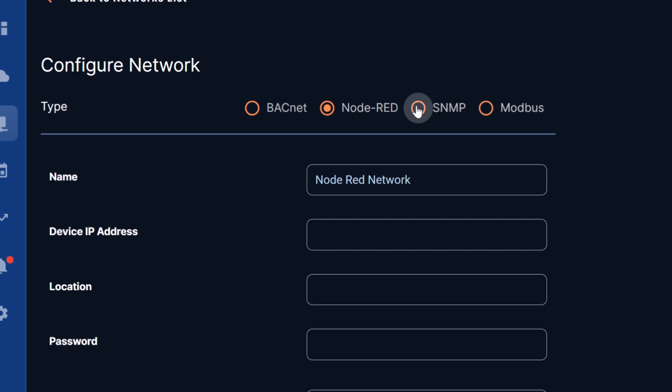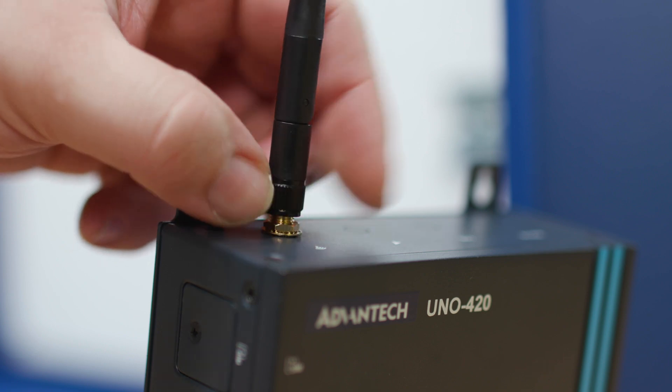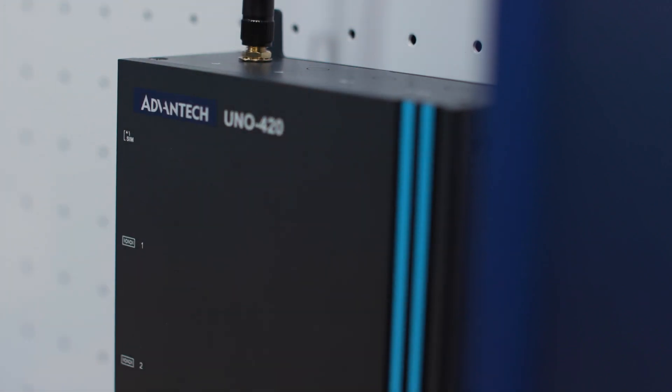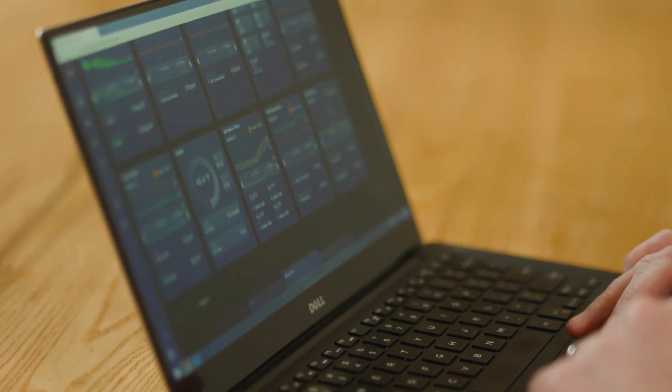With speedy deployment and efficient device discovery, bring in any BACnet, Modbus, or SNMP network with ease. For example, at a prominent fast food chain, our partner has deployed KMC Commander in as little as six hours, from soup to nuts, providing the customer with real-time data and unprecedented visibility into their efficiencies.